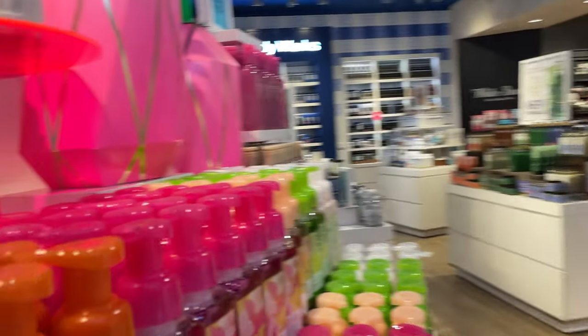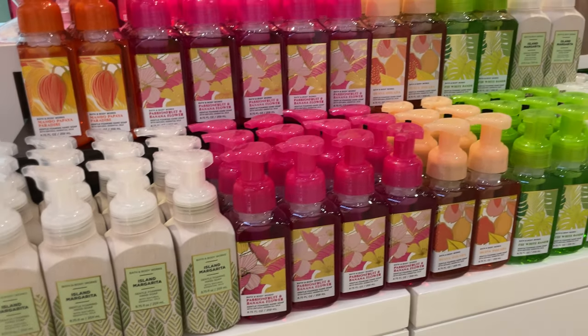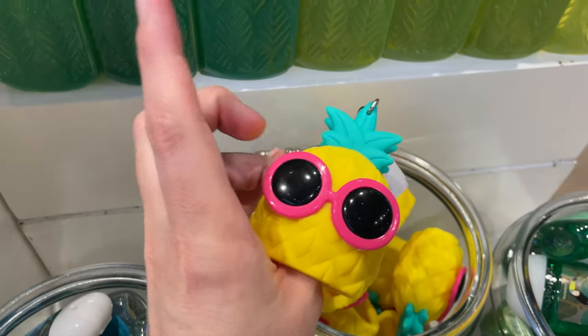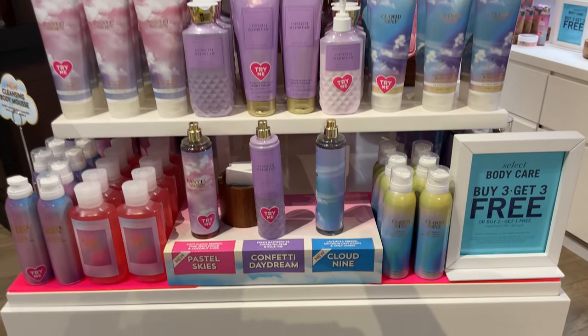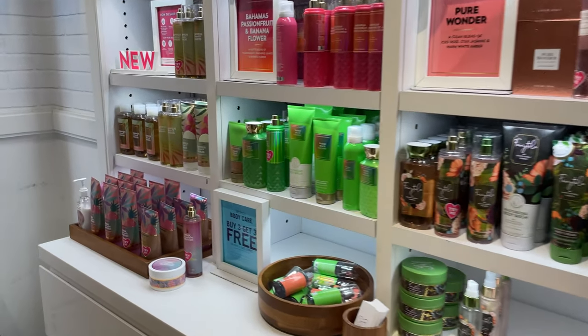There's a pretty collection over here — I'm loving the pineapples, but these are all the summer sun theme. Look at this little keychain that you put your hand sanitizer in, very cute. These are the Pastel Skies collection, buy three get three free. Very pretty.